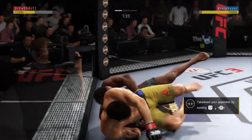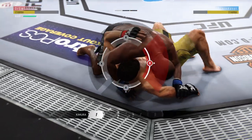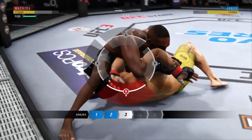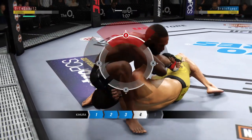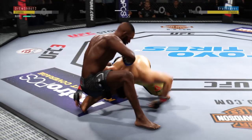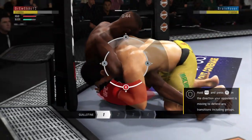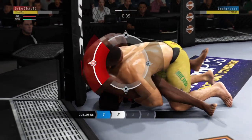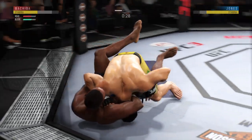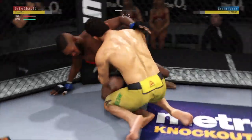Jones has got his back — takedown. He's looking for the Kimura here in side control. What he wants to do is pin his opponent's hand down, slide his arm underneath his opponent's, and grab a hold of his own wrist in the double wrist lock position. Still not tapping out. Full guard. He's got the guillotine locked in tight — and he's out again. Excellent defense so far, but this is like watching a snake trying to swallow its prey.